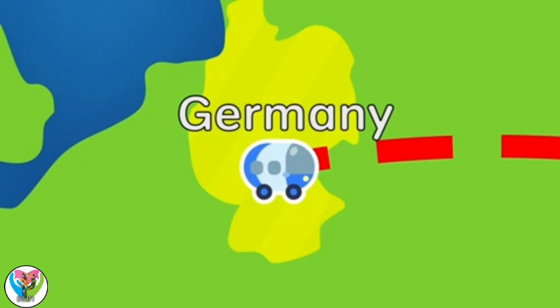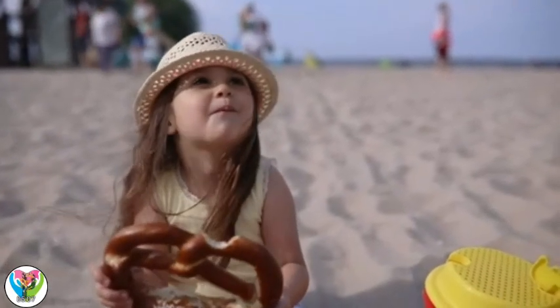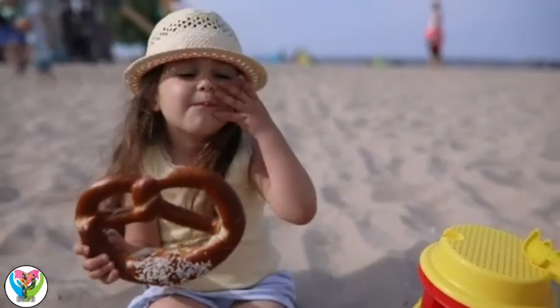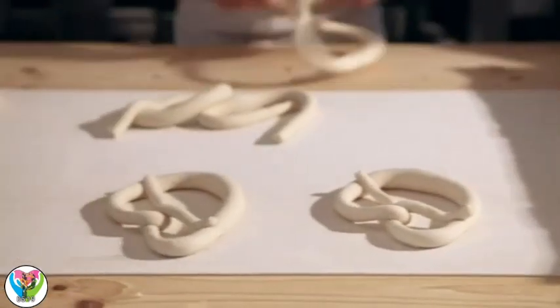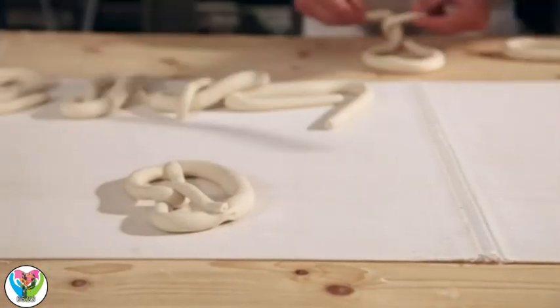Germany! Let's go see what they have. Pretzels! These are bread too? They look so different. That's because they're rolled out and twisted into knots before baking. They're a tasty, traditional snack in Germany and a symbol of luck.